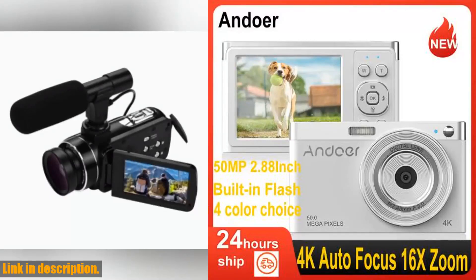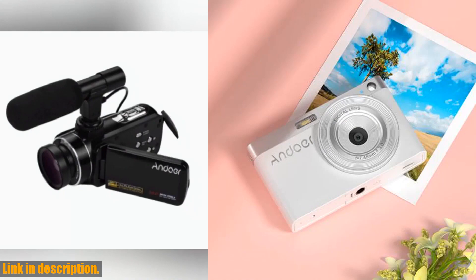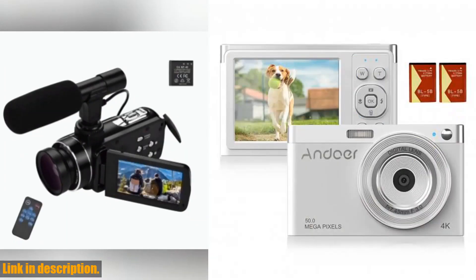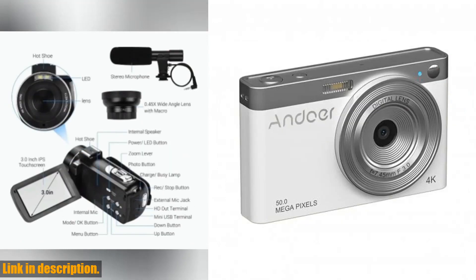Hey there, camera lovers! Today we are going to talk about the Andoer 4K digital camera video camcorder, and let me tell you, this camera is an absolute game-changer. With its 4K video resolution and 50 megapixel picture resolution, you can capture all those picture-perfect moments with your loved ones.